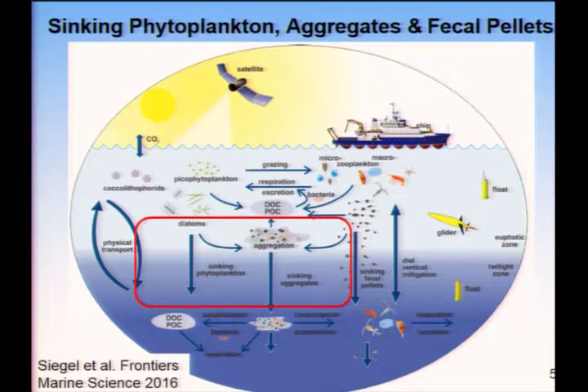I'm going to divide the talk up into two sections: the upper ocean export part that Mary Jane talked about, and then a second part on the twilight zone, touching on Adrian's work.